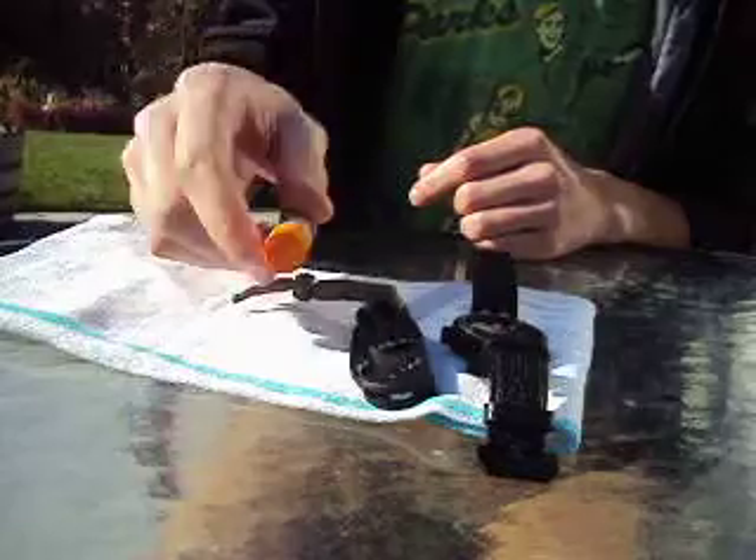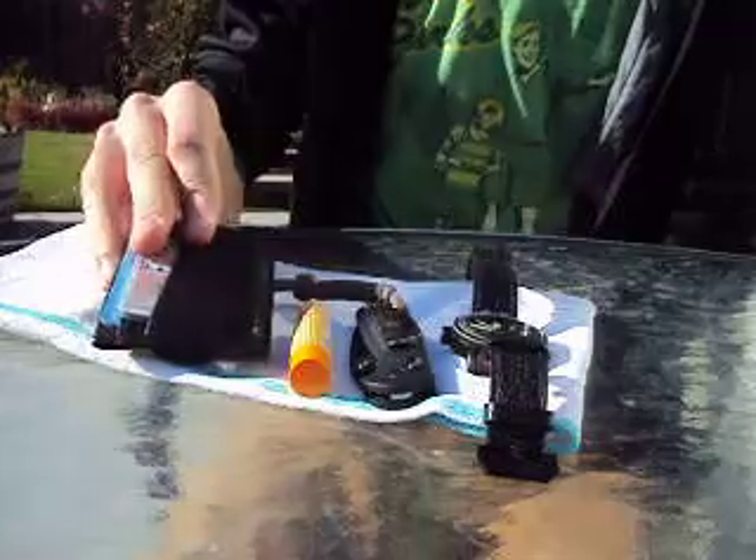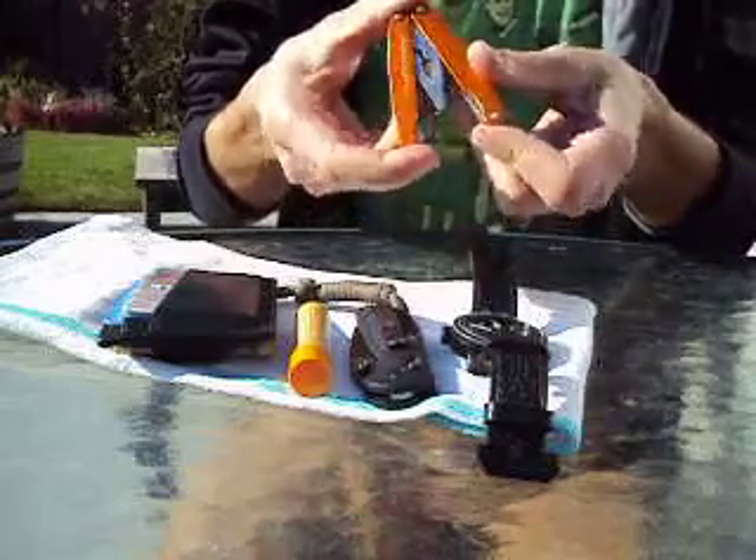Burt's Bees. Tumi leather wallet. Leatherman Juice 2.